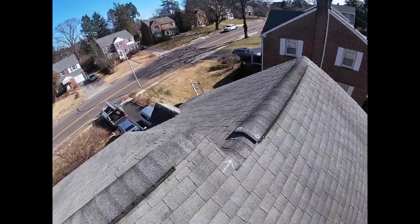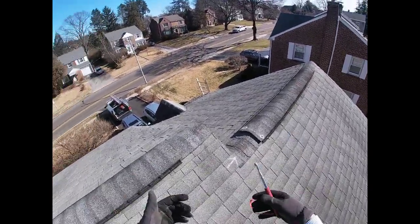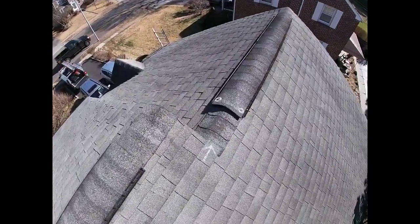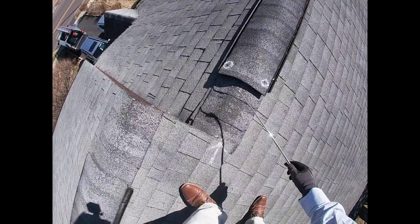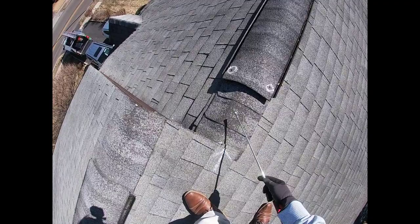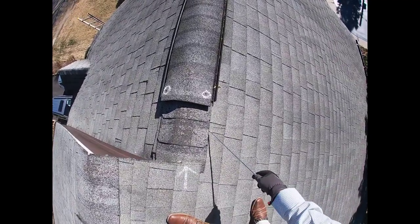Not sure if anyone had showed you what really is going on, and as soon as I got up here, I noticed that your hip shingles are starting to really deteriorate, and they're starting to show all of the asphalt and fiberglass that's blended into them. Over time, what this will do is they'll break down and they will allow water to get underneath them, causing hundreds of dollars of damage into the attic space.